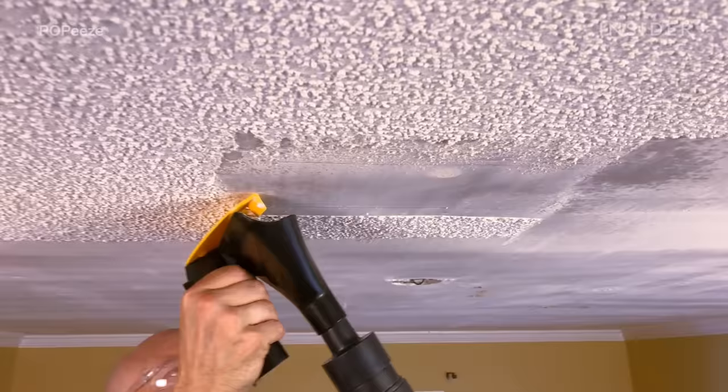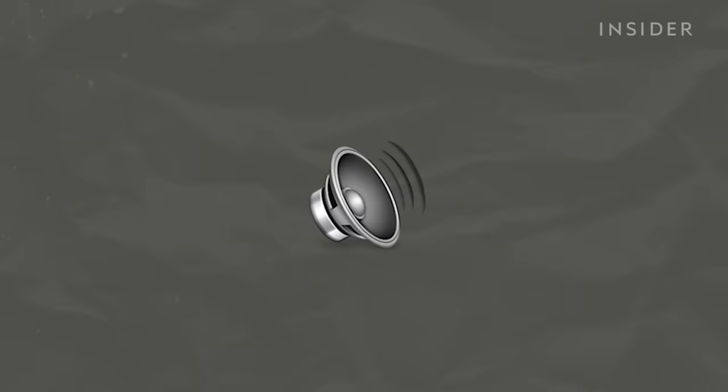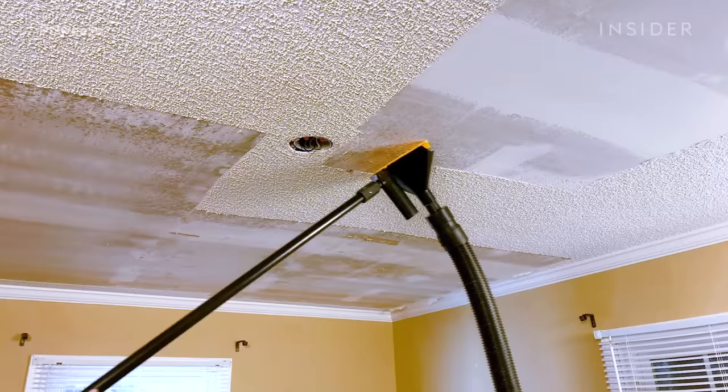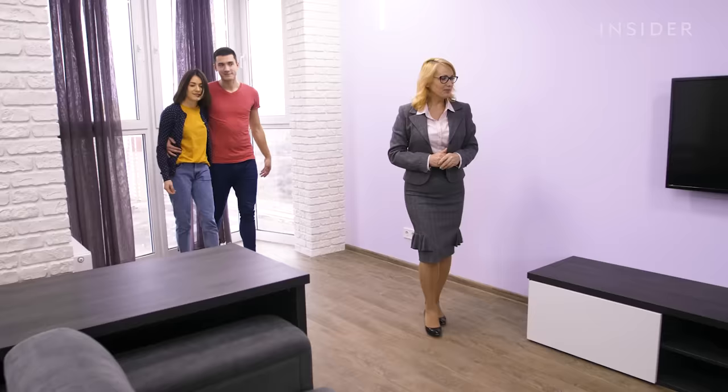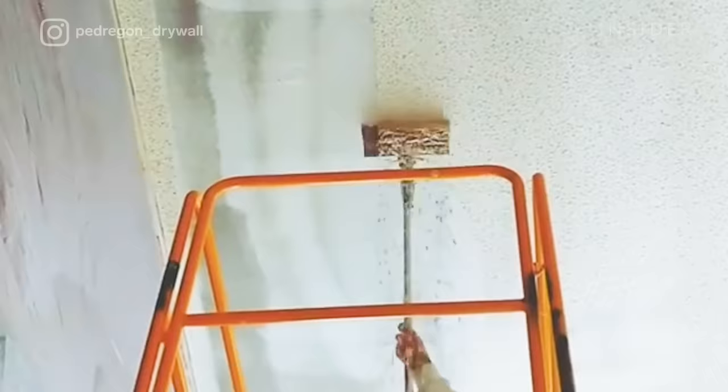Popcorn ceiling texture is a spray that's applied to your ceiling. It was used to cover up a lot of flaws in the ceiling. It was time-effective, cost-efficient, and as you may have heard it called before, an acoustic ceiling — it also served the purpose to absorb sound and reduce noise. Nowadays, the style is simply outdated. It's not that the style was ever appealing in the first place. New homeowners and renovators are putting popcorn ceilings at the top of their list of what needs to go first.